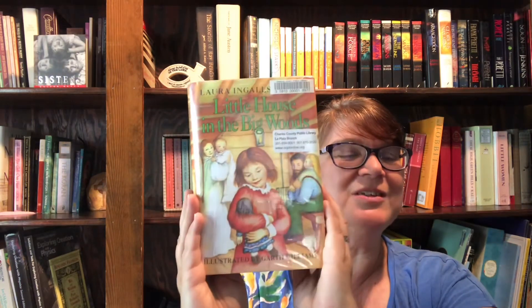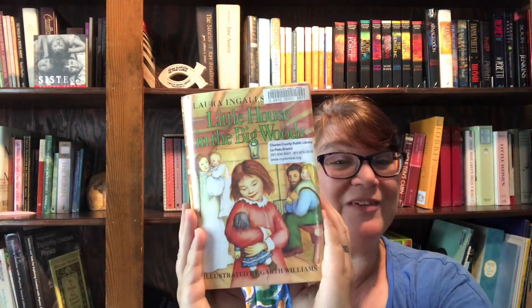Hello, boys and girls. Welcome again to A Story For You. We're on Chapter 12 of Little House in the Big Woods by Laura Ingalls Wilder with the pictures by Garth Williams. The wonderful machine.